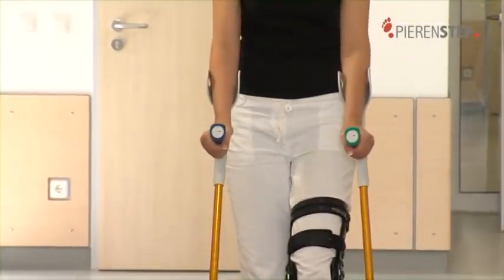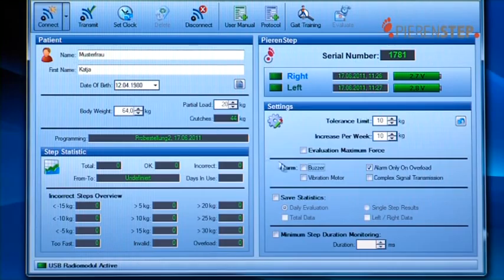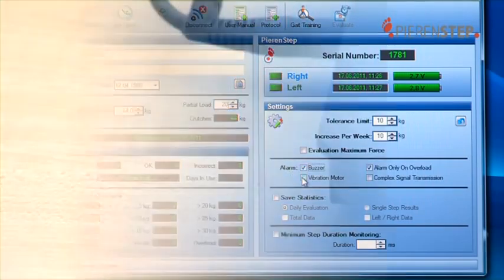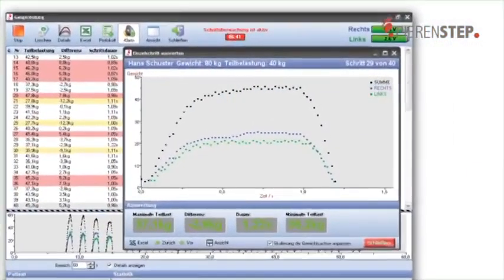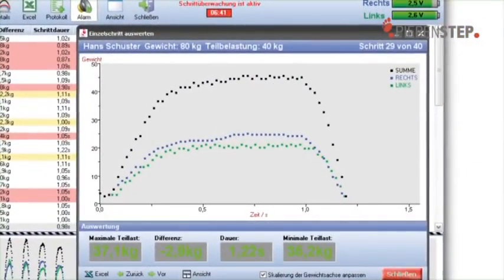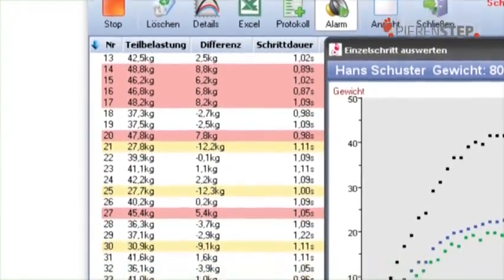For physicians and therapists, there is in addition the PIRINSTEP software. This enables patient-specific feedback from the crutches and documentation of the therapeutic work. This represents time-saving for physicians and therapists, because after training, the patient is able to carry out further partial weight-bearing training quite independently.